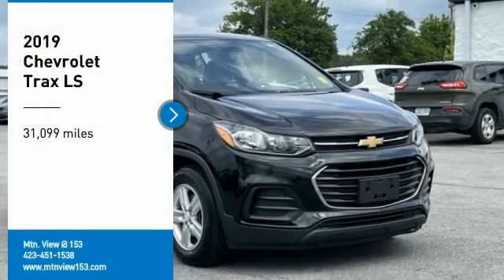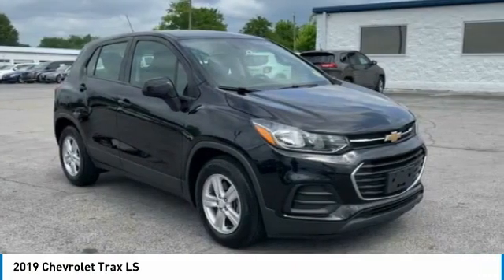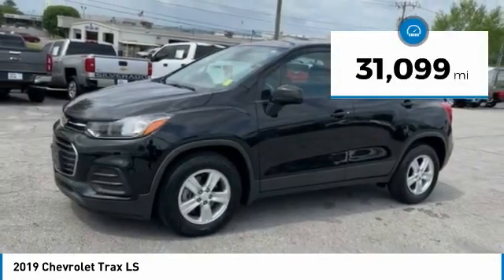Come test drive the 2019 Chevrolet Trax. The Trax is tiny on the outside but remarkably spacious within. It comes with clean and modern interiors. This vehicle has less than 35,000 miles.